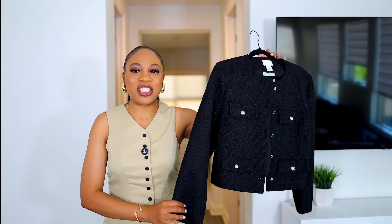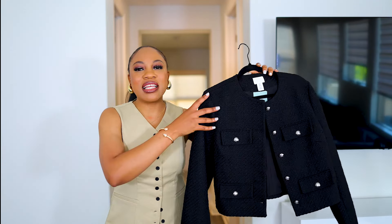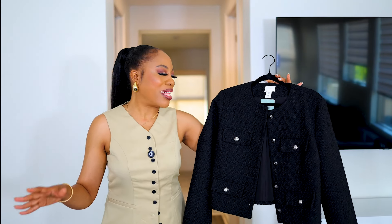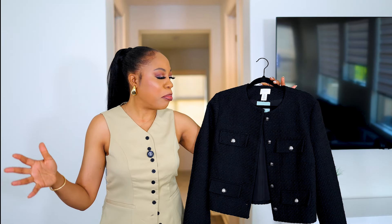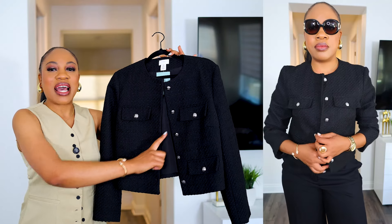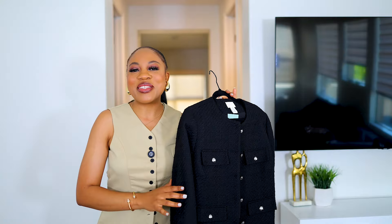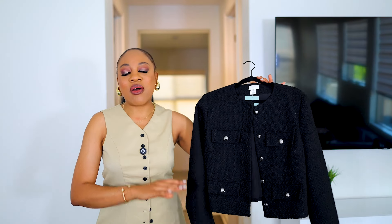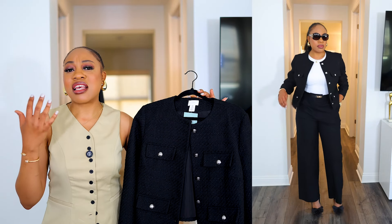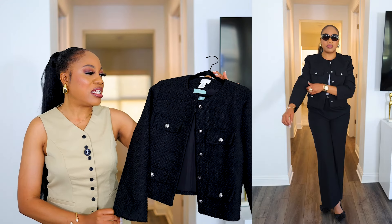I'm going to start off with this cropped jacket right here. I absolutely love the detailing on this. It's in this sort of soft wool material — I'm sure it's not real wool, probably like recycled wool or something like that — but I love the detailing on this. It's super beautiful. I love the pockets. It has four pockets and it has silver buttons. This is a perfect jacket for autumn. Obviously on the runway, on the catwalks, we're seeing a lot of cropped blazers, cropped jackets — even the trench coats are cropped this year. So I think this is definitely on trend.